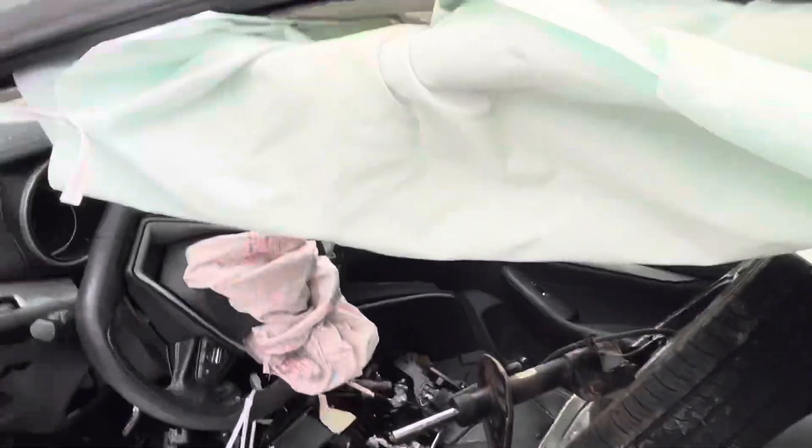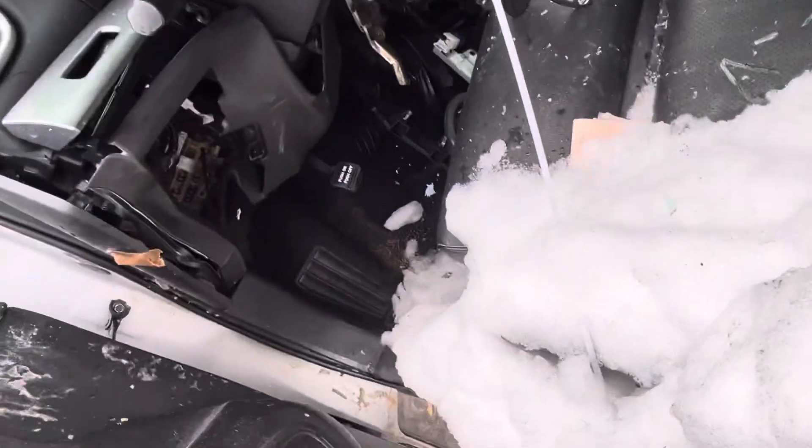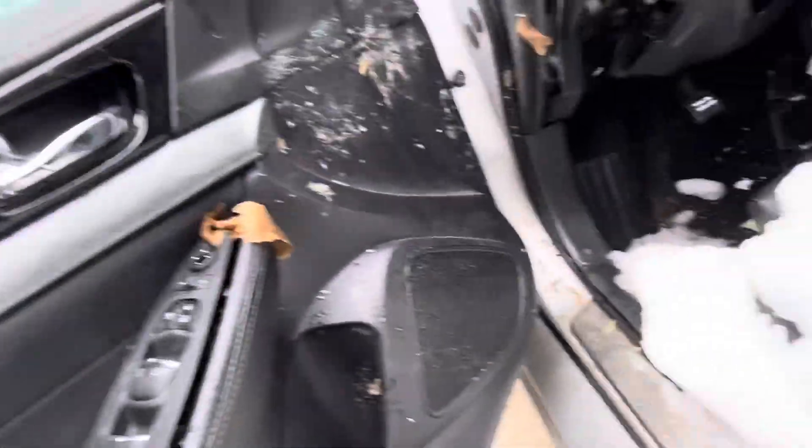Seat bags, roof bags, and wheel bag went off. The knee bag looks like it survived — don't see it blown. Door panels are junk. No mileage.